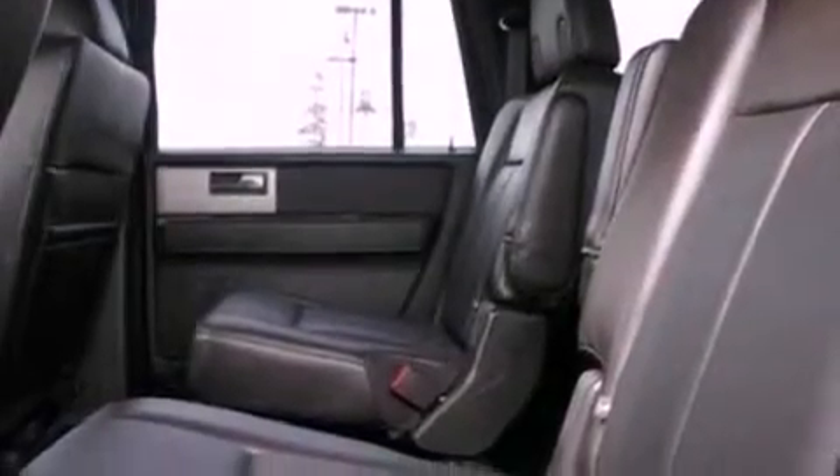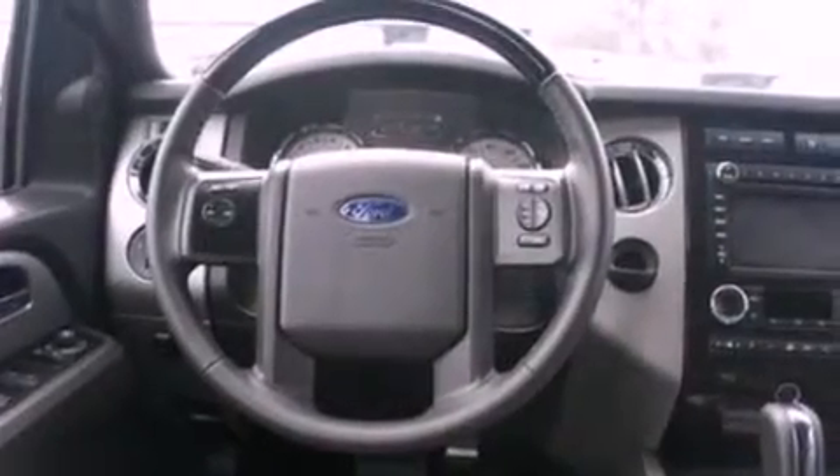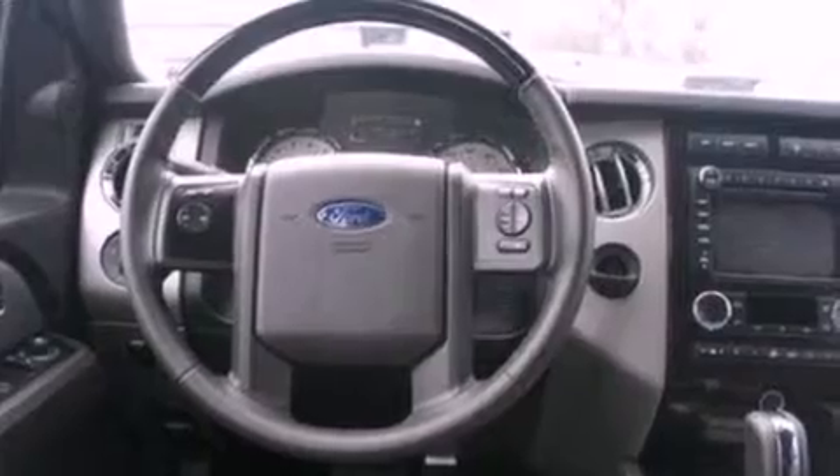The following features are also included: memory settings for the seat's positions so you can recall your favorite alignment with the push of one button, heater vents for rear-seated passengers, a power rear liftgate, a seven-speaker audio system, and leather seats.